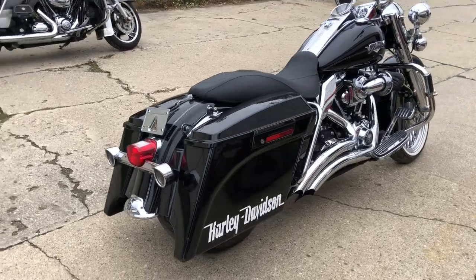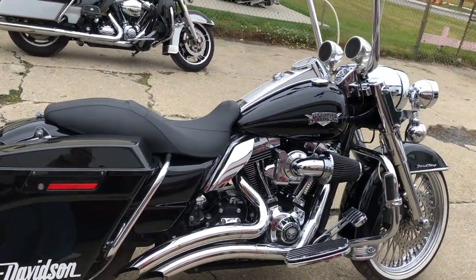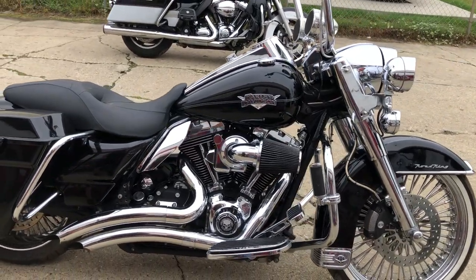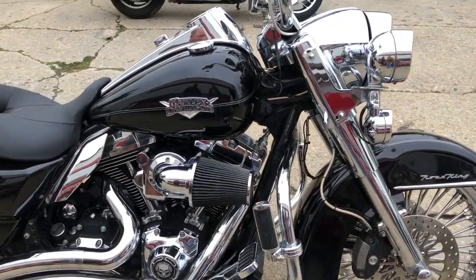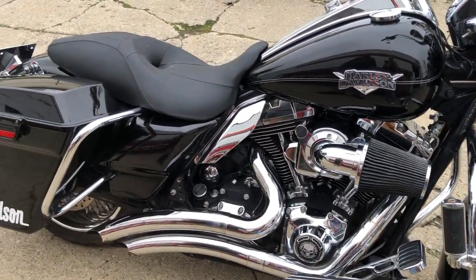Upgraded lower controls, highway pegs, Bluetooth speakers, Screamin' Eagle intake, Vance and Hines exhaust — the list really goes on here, guys. Don't miss this one. That's a 2012 Road King, only $7,999. Give us a call at 810-648-9500.